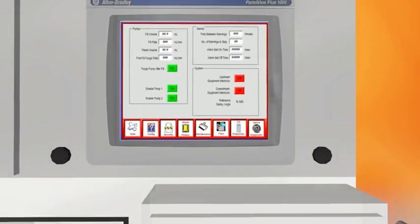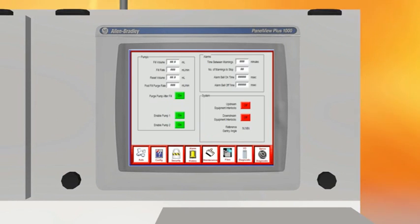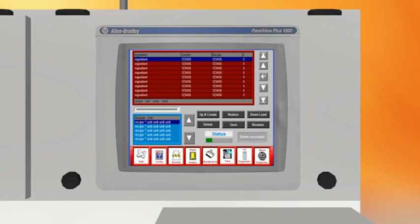Recipes are easy to access and modify, and maintenance functions are simple with the easy-to-use touch screen HMI controlled by the PAC programmable automation controller software.